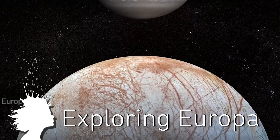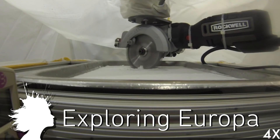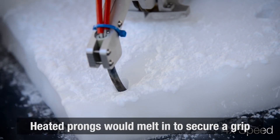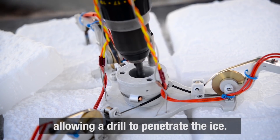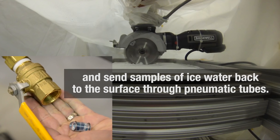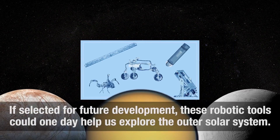NASA has prototyped new robots to explore ocean worlds like Jupiter's moon Europa. The robots will need tires to traverse the ice and heated claws to grip the ice while a drill penetrates the surface. Probes would then return with samples through pneumatic tubes. Please do this — we all want to know what's down there.